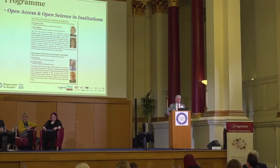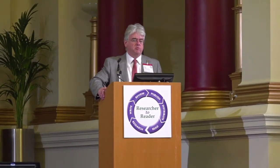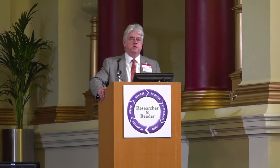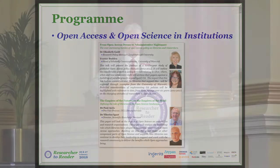Thank you very much for coming back promptly. We now have a bold experiment in two sessions with two speakers each, and we try to make these sessions a coherent topic. Here we have a coherent pair of topics — open access and open science — particularly with a focus on how that works within organisations. I'm going to hand over to Elizabeth, who's going to speak first, and then we'll work through the programme for this session.